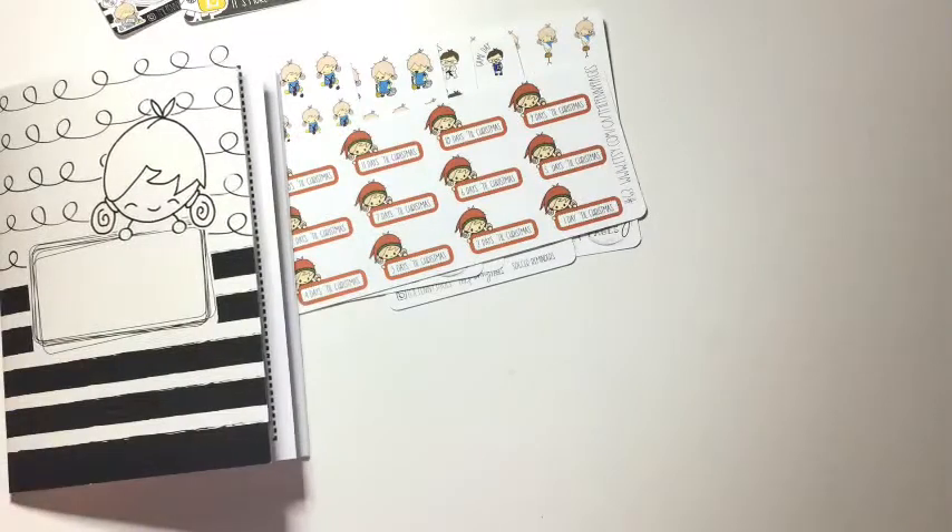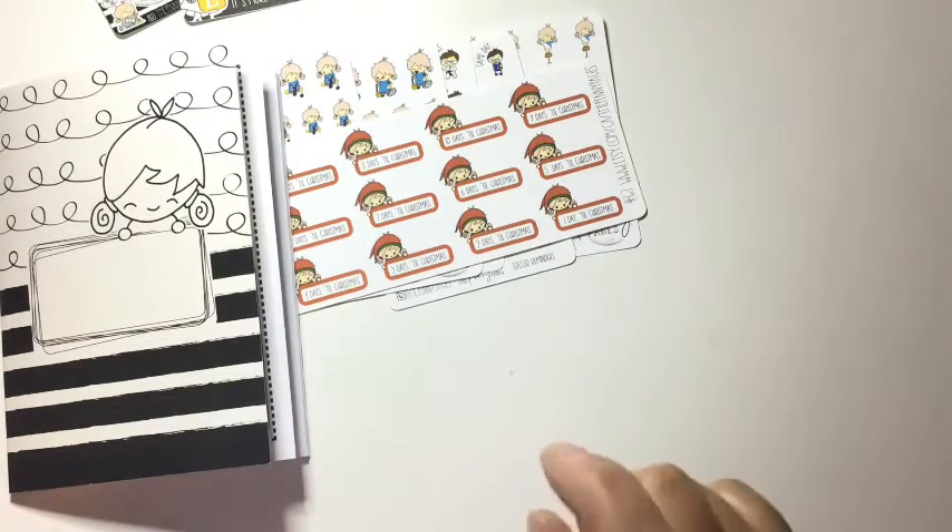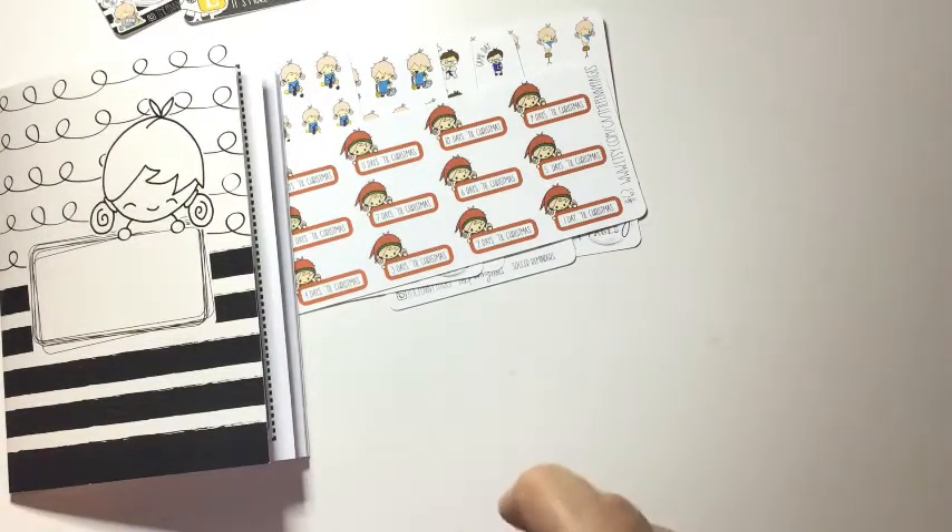I also wanted to do a Christmas countdown for next year because I thought they were so adorable and I missed out on getting them this year, but I'm definitely going to hoard them to use next year. So that is everything I got from the Penny Pages on her Etsy shop — please check her out.